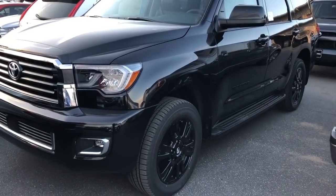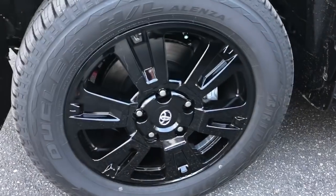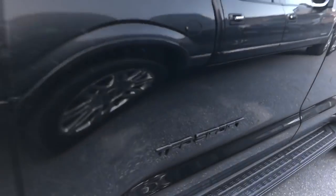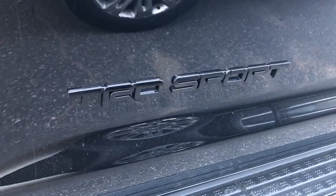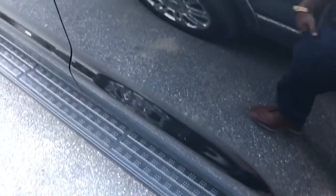That is a 20-inch blacked-out rim with blacked-out TRD Sport badging. This one is all blacked out with black running boards as well.